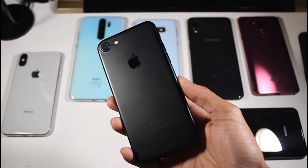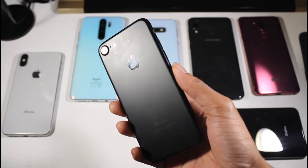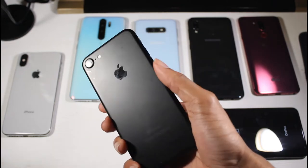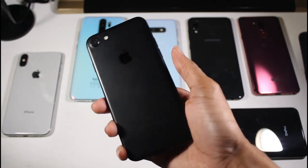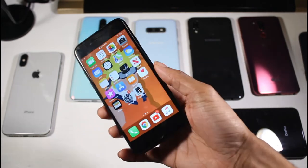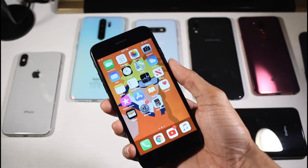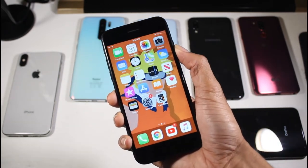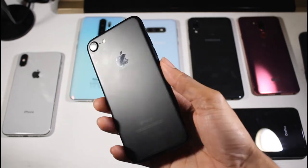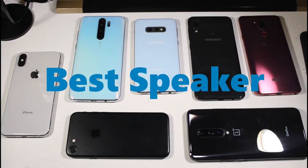Runner-up for best compact phone would be the iPhone 7. I got it for $137 on eBay — a great compact phone. I like to use iOS especially for FaceTime and iMessage, even though I mostly use Android. The design is a little dated, but it still has excellent cameras, a fast 4.7-inch display, and still runs the latest version of iOS. Overall still a really great phone.